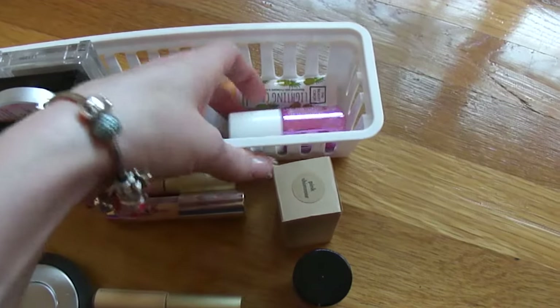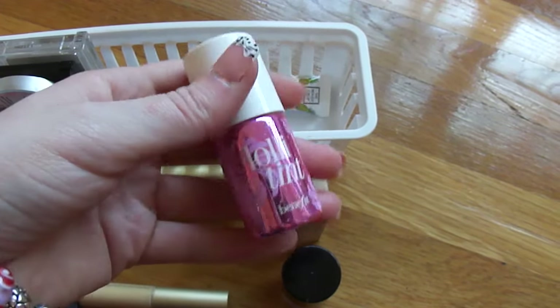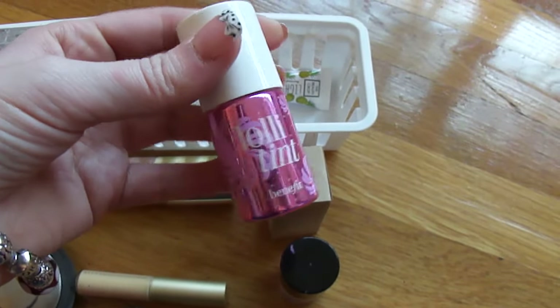I don't think they make this color anymore, but I could be wrong. Next is the Benefit Lolly Tint — this isn't really a highlighter. I really don't use it as much as I could. If you have any recommendations on how I can use this, let me know in the comments below, because it just sits here untouched and it is a full-size product.